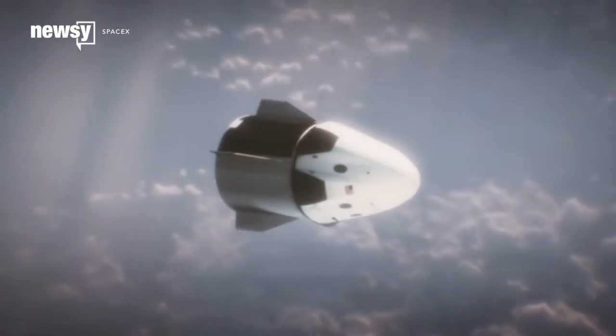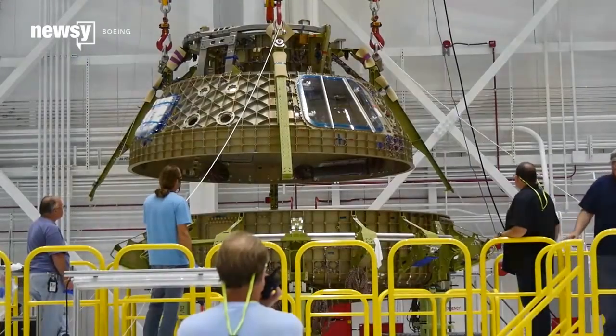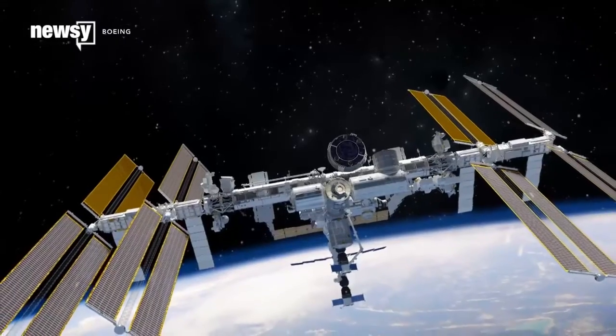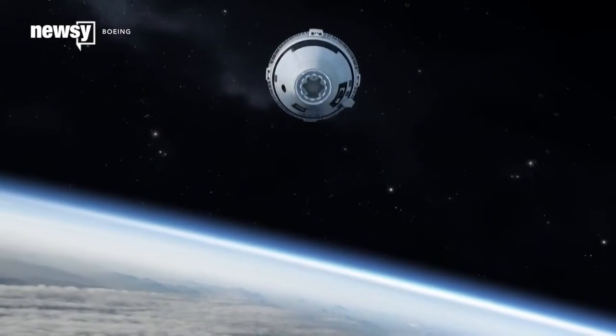The capsules designed to fit the dock aren't finished yet. SpaceX is currently working on a manned version of its Dragon capsule, and Boeing is still finishing its CST-100 Starliner. But if all goes according to plan, the first missions with those crafts are slated for late 2017 and early 2018.